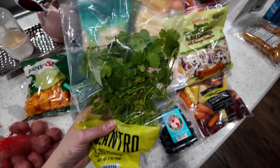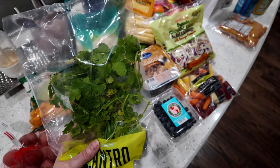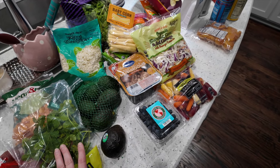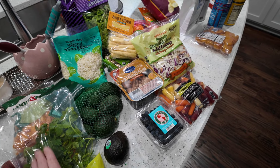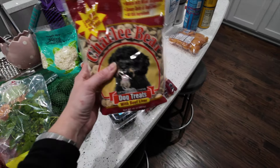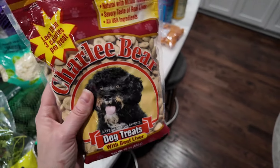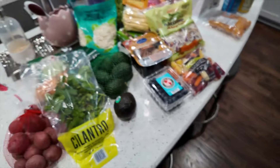I got some cilantro — love it, though this bunch is already not looking great. It's mainly for cauliflower rice bowls and to top the ramen bowl. The last item I got was for my dogs: low-calorie dog treats. These are what we use for trick-or-treat around the house — I scatter them and little Rio and Asher go trick-or-treating. They love it.